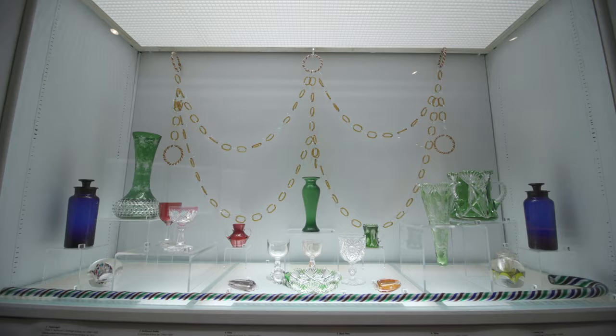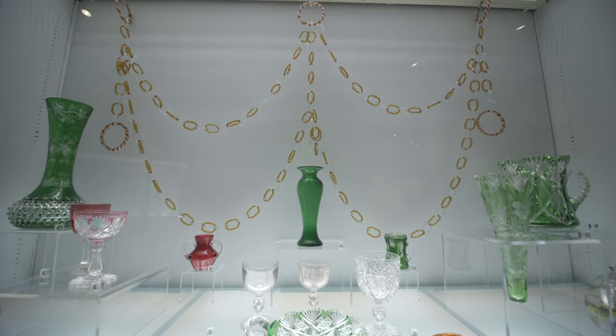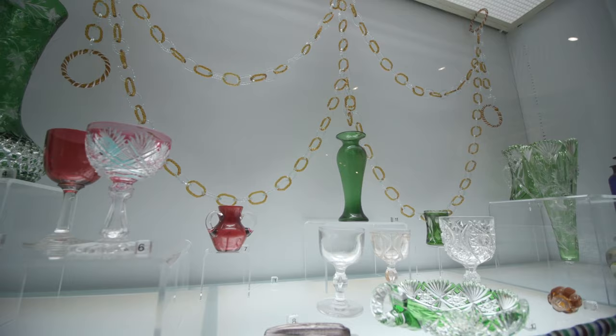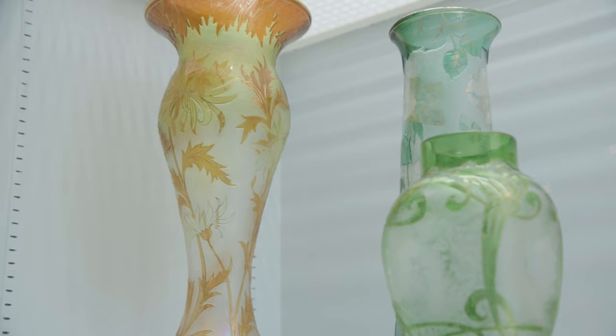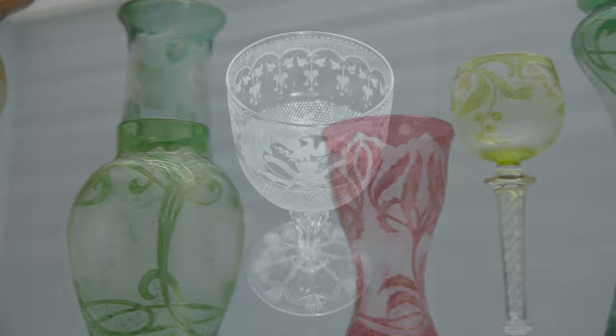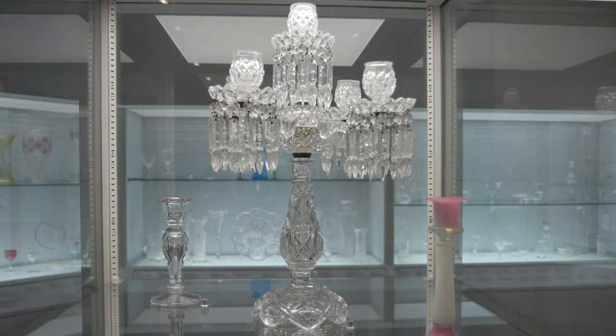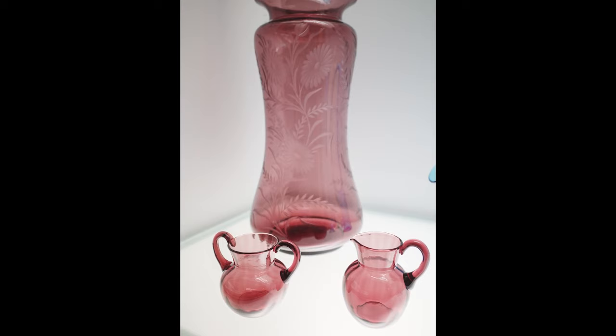The Dorflinger Gallery displays wonderful works of art created by the Dorflinger Glass Company from White Mills, Pennsylvania. This glass was used by Presidents Lincoln and Harrison. These items were collected over the last 50 years and represent the highest style of Victorian cut glass.